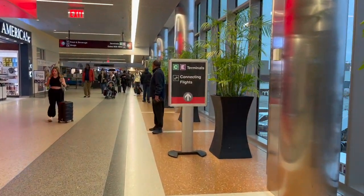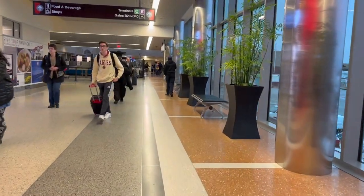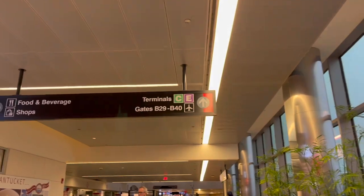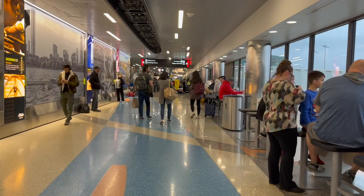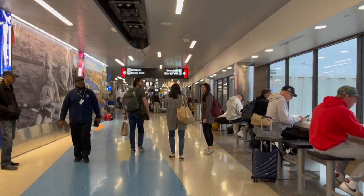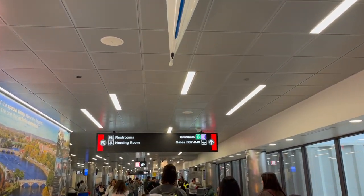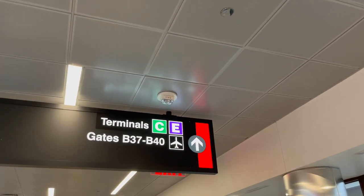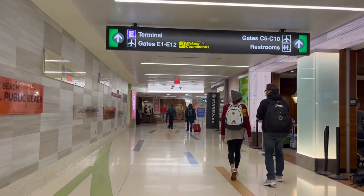Here at Logan Airport, Terminals B, C, and E are all connected to each other airside, allowing domestic passengers to seamlessly connect to a domestic or international flight. If you're transferring from Terminal A to any other terminal in the airport, international or not, you will need to exit the secure area of Terminal A and re-clear security in whatever terminal you need to get to. Whether or not your bags will transfer depends on the airline and the codeshare or partnership agreements between those respective airlines.